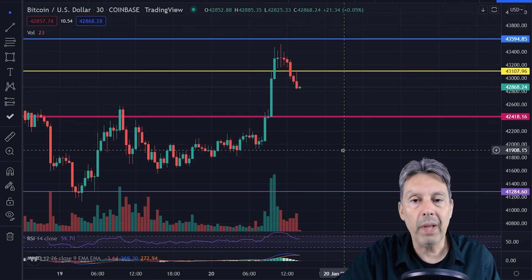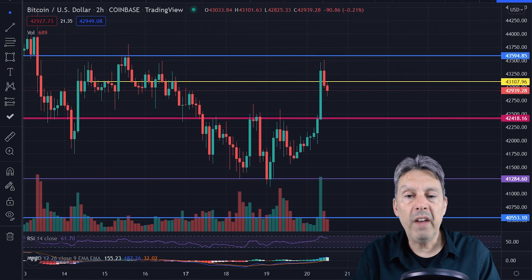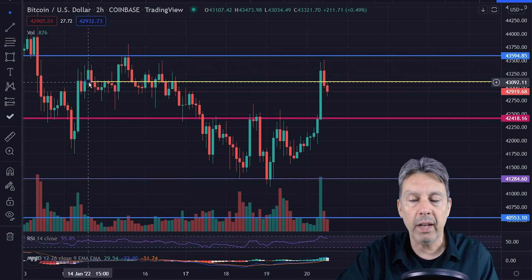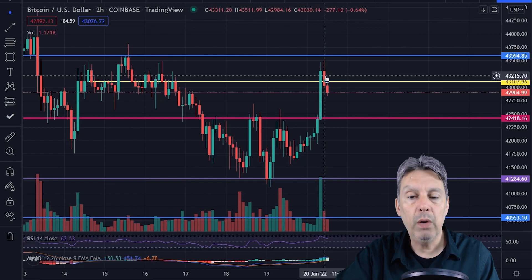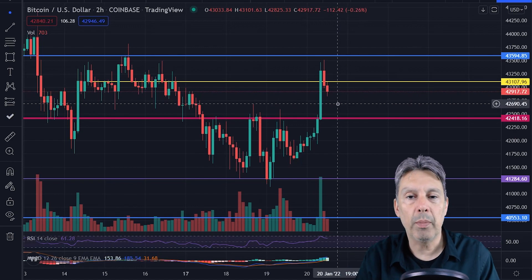We'll have to see — we've got a couple hours left in the trading day. Let's take a look at a few important lines. I've zoomed out to the two-hour chart. This yellow line is where Bitcoin closed last Friday, and it took until today's open to get back to that level. It would be nice to hold above it. 43,000 psychologically would be an important number — if we can close above 43,000 on the day, I think that would be very positive. We haven't done that any day this week so far.